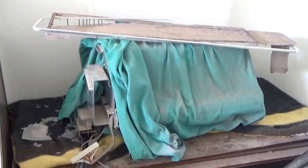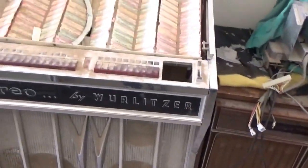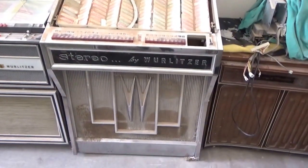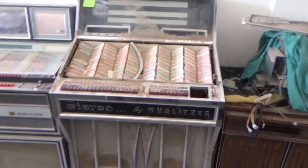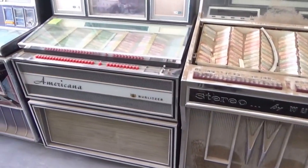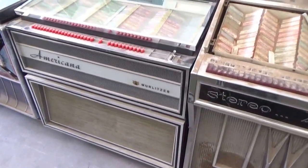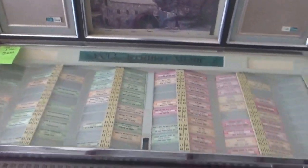On top is a mechanism out of a Seabird, protected with some carpeting so it didn't get damaged. Here is a Wurlitzer 2800 — I don't want to call it a parts machine, but this one is missing some parts. Next to it is a Wurlitzer 3000 Americana — actually, I take that back, it's a 3100.